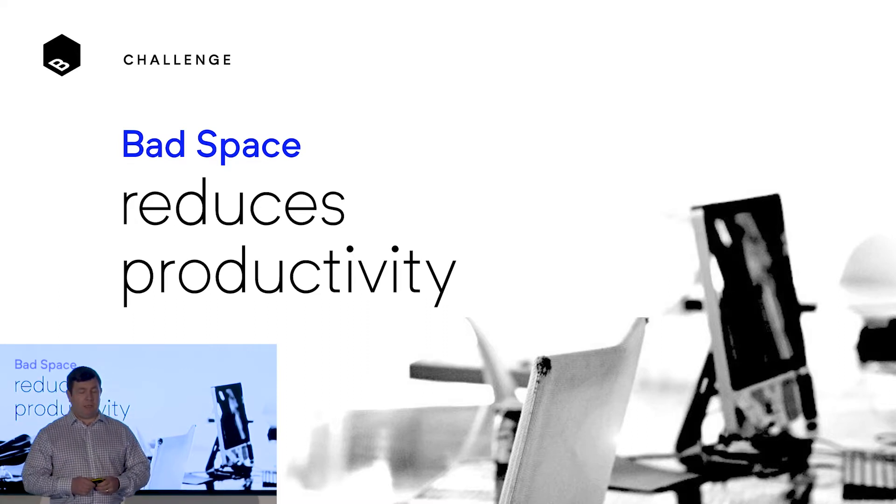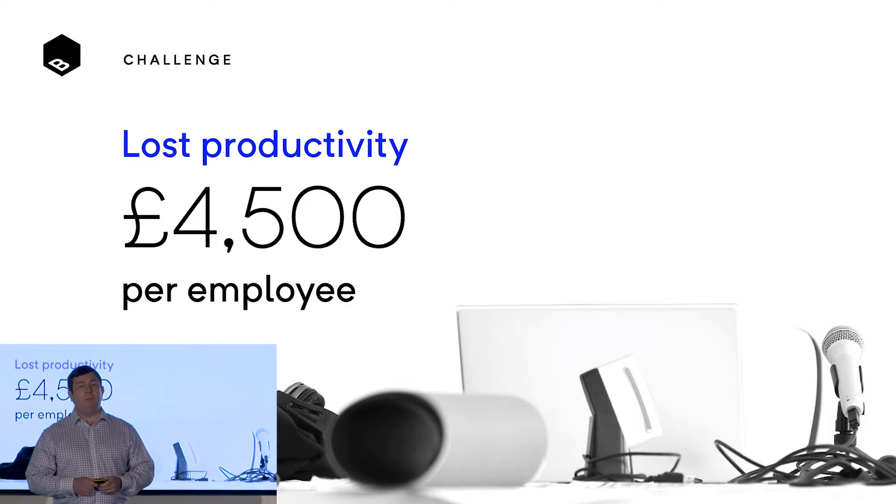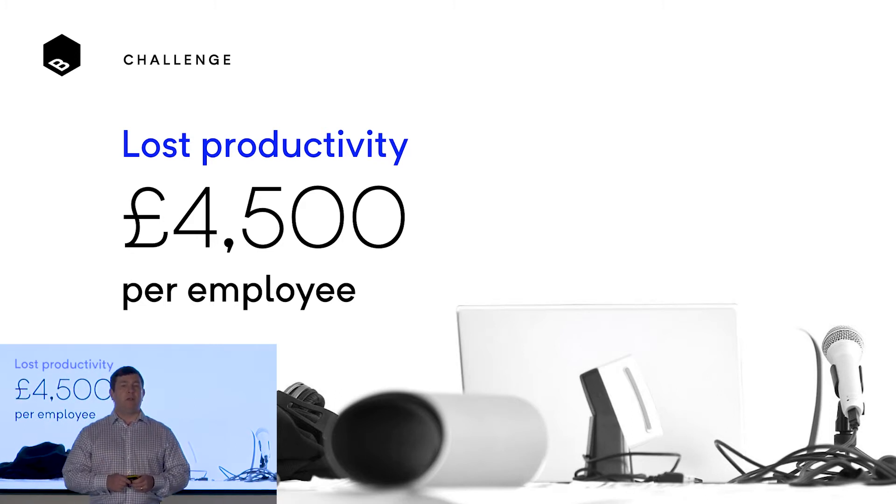We can do something about that, and there's a cost associated with it. In a double-blind study by Harvard, they measured the cost of bad space at £4,500 per employee per year — money that businesses could be adding to their bottom line.